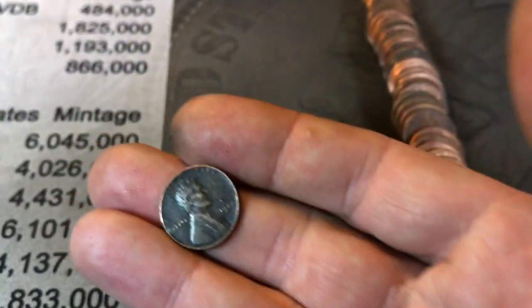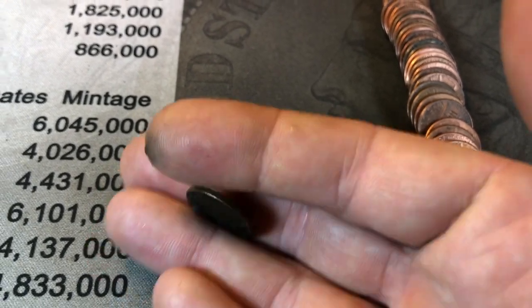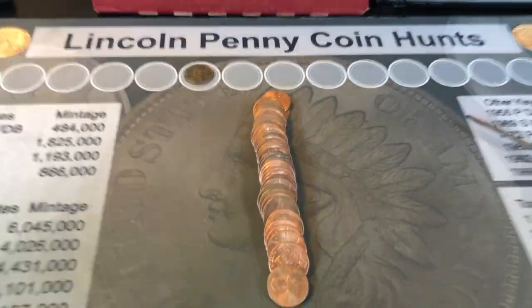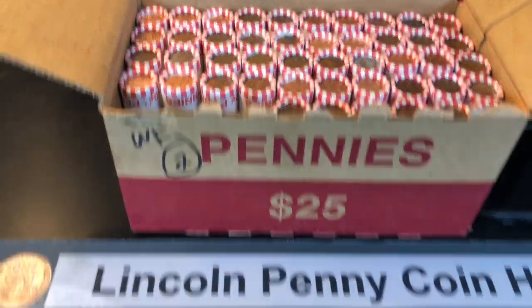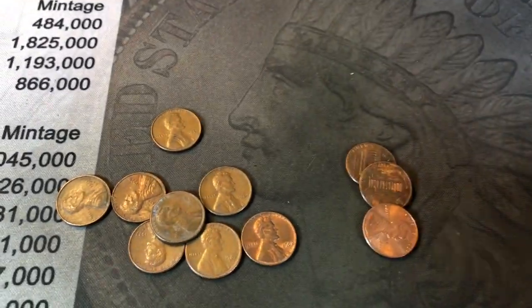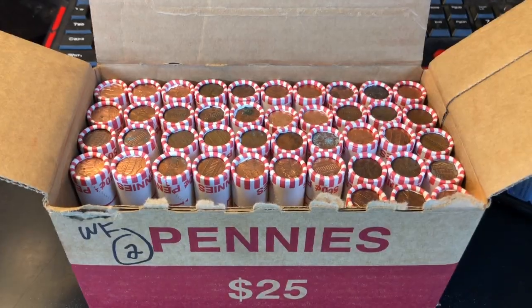RFT box number two is off to a decent start. Roll number two, just cracked it open — four coins in, we've got a 1944. I know it's just a 44, but it's wheat penny number one and we need a lot. Roll number four — I thought I'd point out the irony: we just found a 1970 S in one of my rolls. We'll take it — it doesn't count as a find, but it is fun to find. Roll number seven — all of a sudden my box wants to give me S-minted pennies as well.